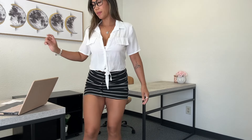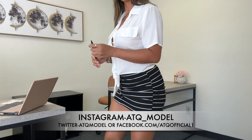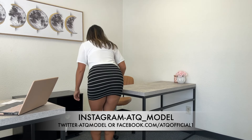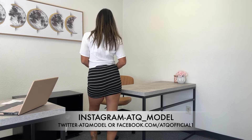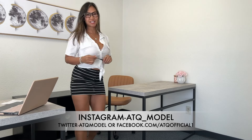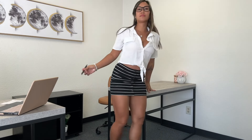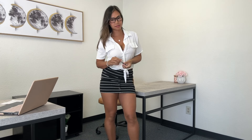Now let's see if it'll pass the pen drop test. I would have to rewatch this to see if it passes, but I think because it is a tight skirt and it's not super short, I think it probably passed.